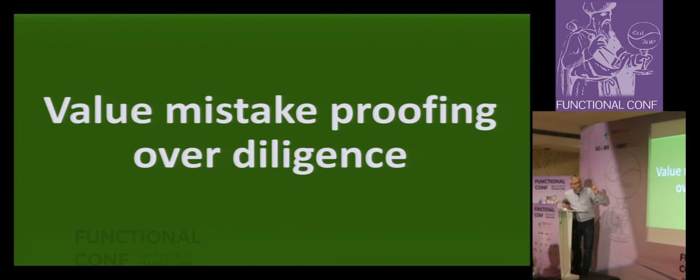One big thing in FP — and definitely in lean manufacturing — is valuing mistake-proofing over diligence. In FP communities we get this right, whereas you hear people in OO spaces talking about craftsmanship. I always shiver when I hear craftsmanship because there's a blame thing — 'you're not good enough, you didn't work hard enough.' The idea of holding everyone to a standard when a computer can catch the mistake better than a human can is just foolish.